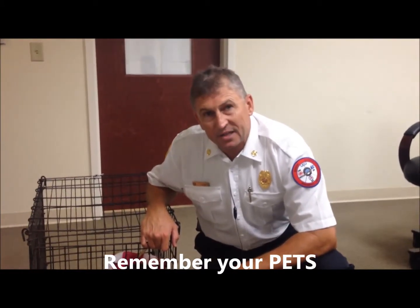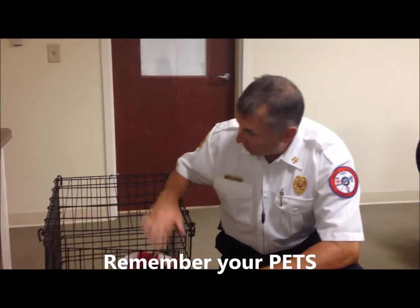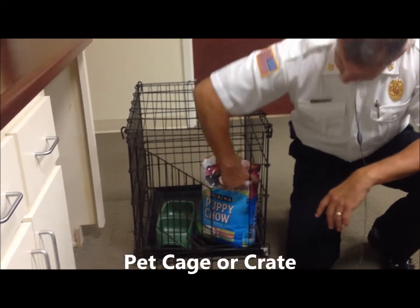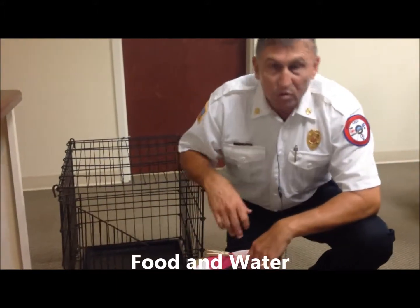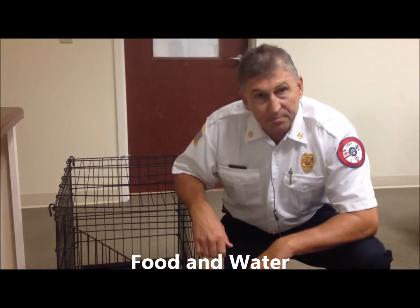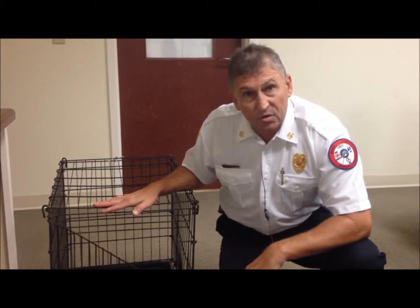You also have to think about your pets during evacuation — you can't leave them at home. You're going to need a cage or crate, dog food or cat food, a bowl, and a gallon of water for them too. Food, water, and a crate or cage for your pets.